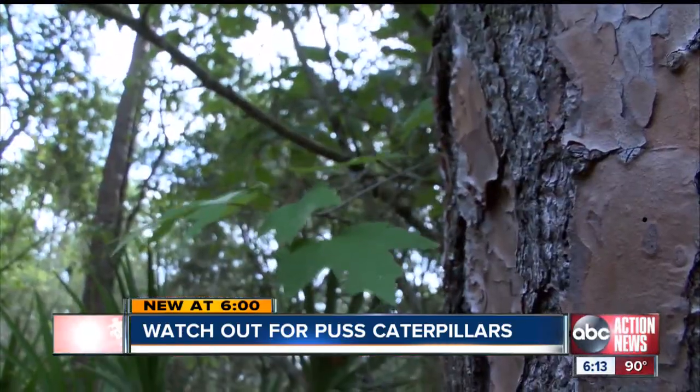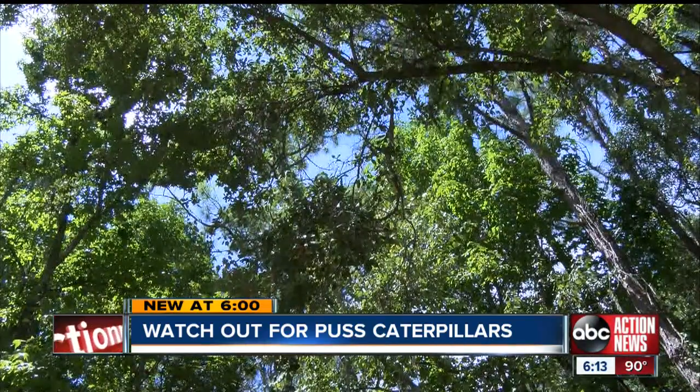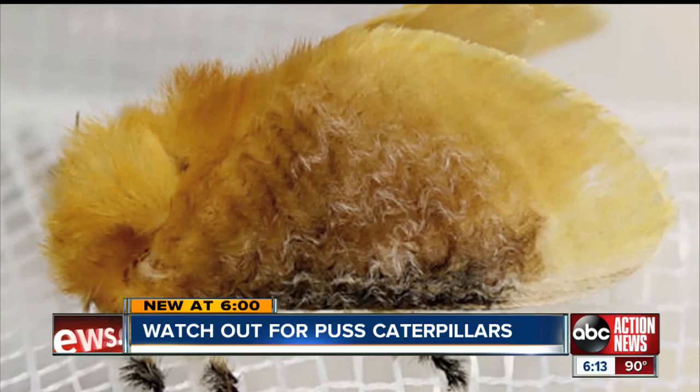The Puss Caterpillars are out in force this time of year. Texas has seen a rise in the number of ER visits, and the Florida Poison Center is getting its share of calls too. It's a protection mechanism for them, and there are a number of different stinging caterpillars — probably 50 different species of stinging caterpillars in the U.S.